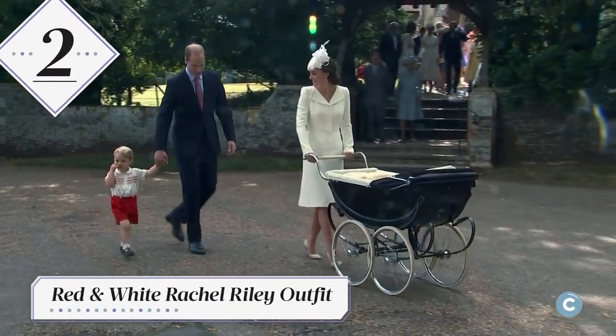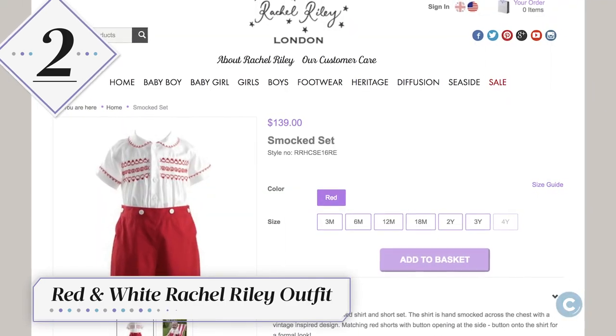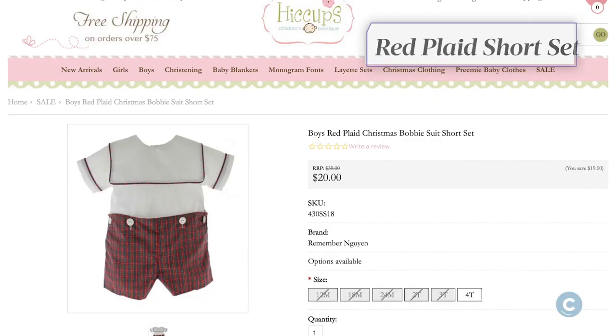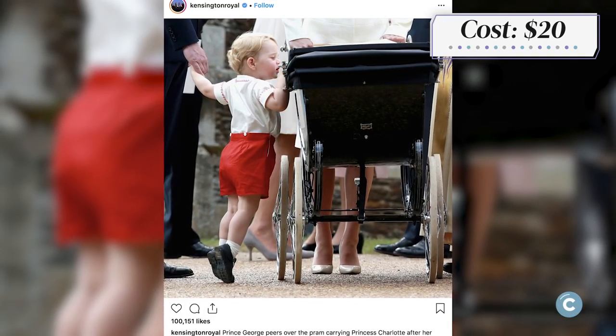Prince George made international audiences say 'aww' with his red shorts and white hand-embroidered top by Rachel Riley. Mimic the outfit he wore at his sister's christening by purchasing a red plaid short set by Hiccup's Children's Boutique. The one-piece number can be monogrammed and costs $20.